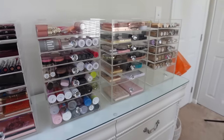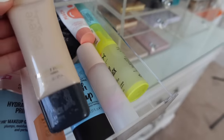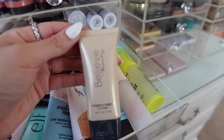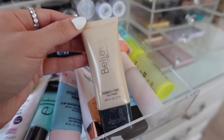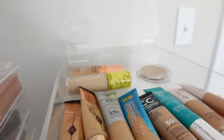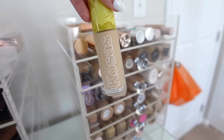Now for complexion. Let's start with primer — these are mostly hydrating or pore-filling. I may use this one from Believe Beauty, the Radiantly Primer. One of you actually told me it's a good alternative to the Charlotte Tilbury Hollywood Flawless Filter, so let's try it out. For foundation, I'm gearing towards this Kosas foundation since I've only used it once and really liked it.